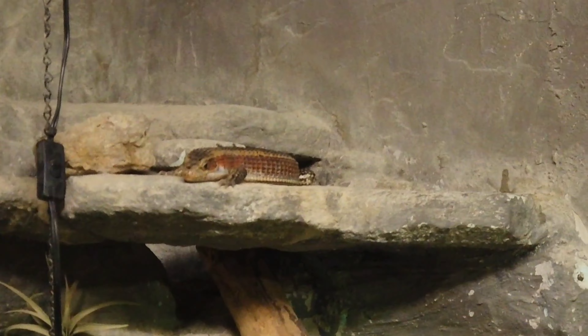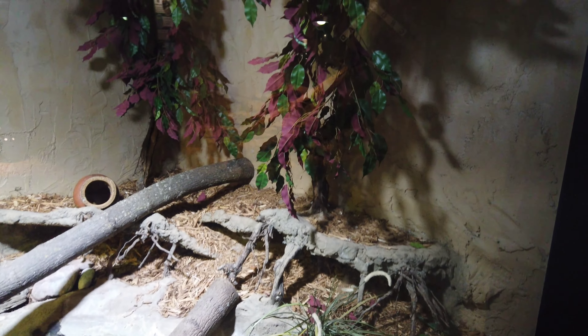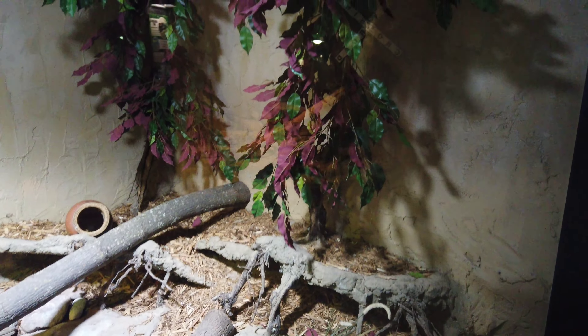This is pretty cool, I wonder what's in here. A Dwarf Reticulated Python — where could he be? Is he in there? No. Where could he be? You think he's in there or under there? He's got a few hiding spots. Oh, he's up in the tree! What a spot — look at that, all balled up. Wow.